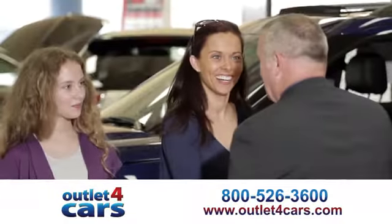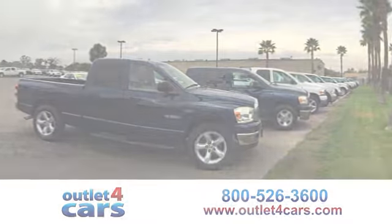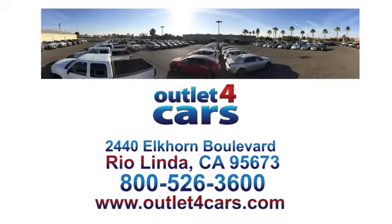At Outlet for Cars, we make buying a car easy and fun. We're open seven days a week for your convenience at 2440 Elkhorn Boulevard in Rio Linda, California.